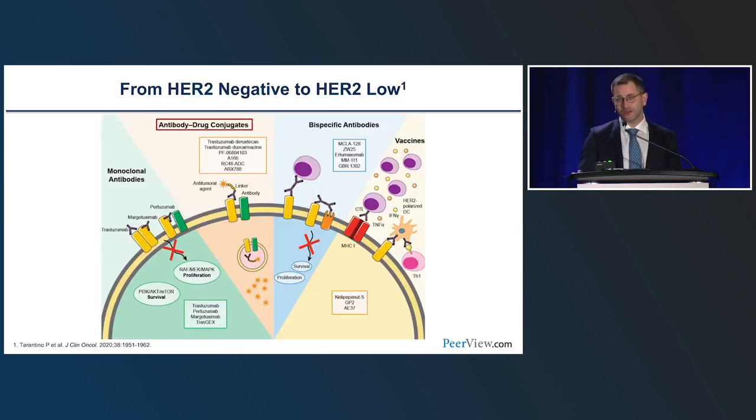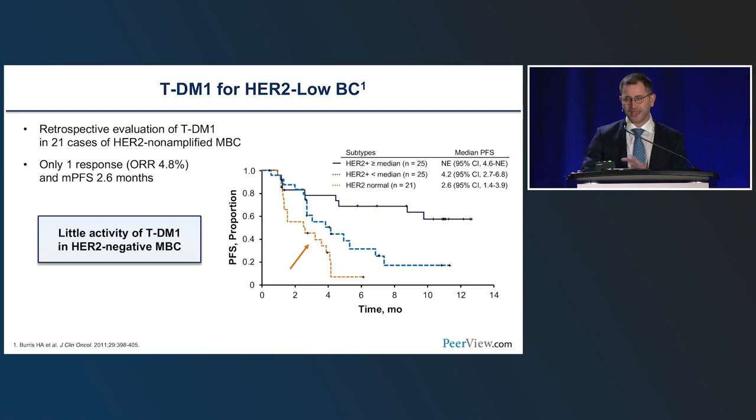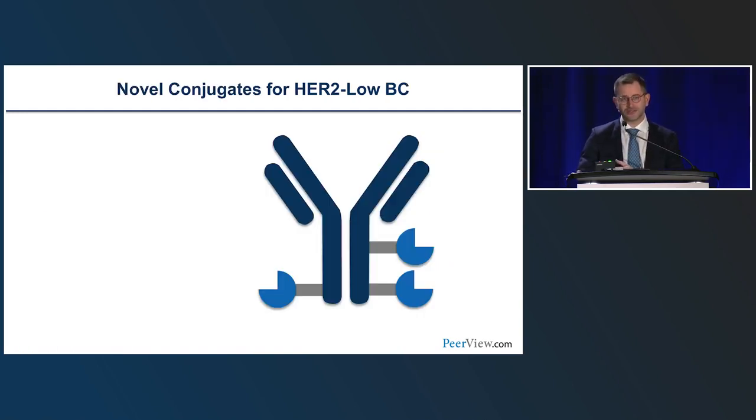However, in the last 20 years we've worked hard at developing novel drugs — not only HER2 monoclonal antibodies, but also antibody-drug conjugates, bispecific antibodies, and vaccines. We've expanded the arsenal considerably. The first antibody-drug conjugate developed in breast oncology was T-DM1, trastuzumab emtansine, approved for metastatic breast cancer in 2013. But it was tested in a subset of HER2-negative tumors and found to be not very effective, with a response rate of 4.8% and median PFS of 2.6 months. These limitations were addressed by a novel generation of antibody-drug conjugates.